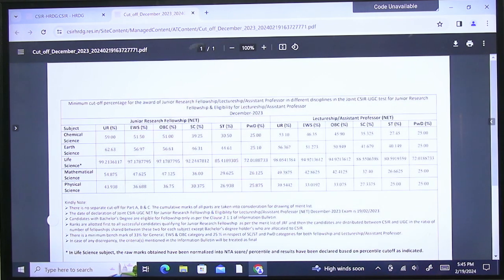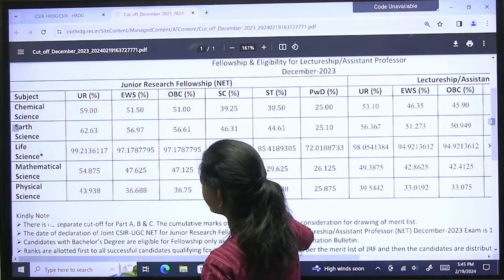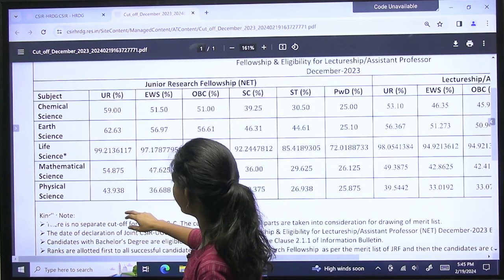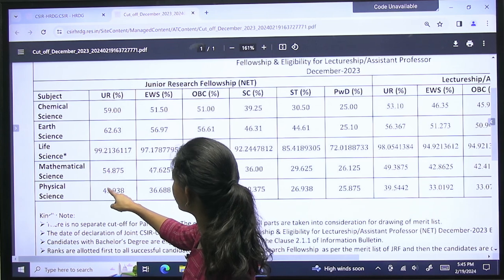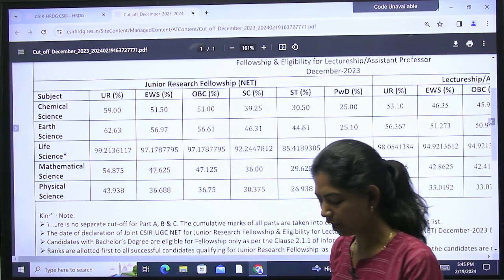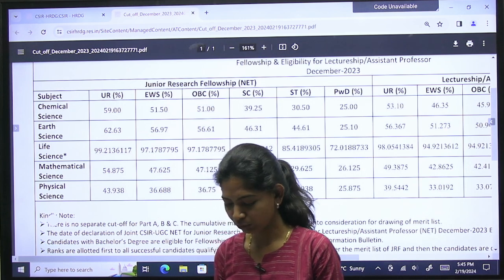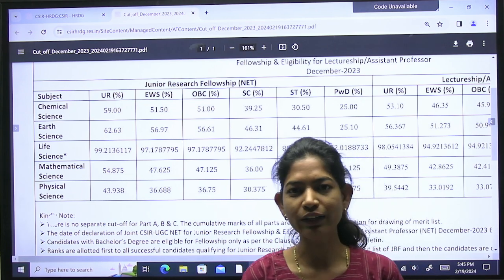Let's see what this year's cutoff is. What is the cutoff for physical science? Let's talk about Junior Research Fellowship. The JRF cutoff is percentage-wise out of 100. For the general unreserved category, it is 43.938. If you multiply this by 2, you get the marks out of 200, which is 87.88. So 87.88 is the cutoff for JRF in the general category for December 2023.